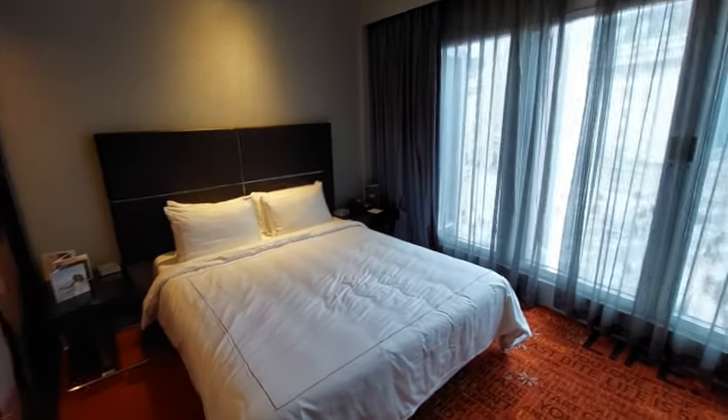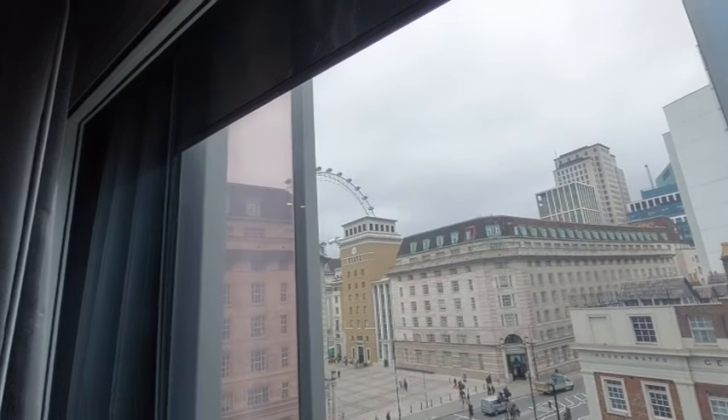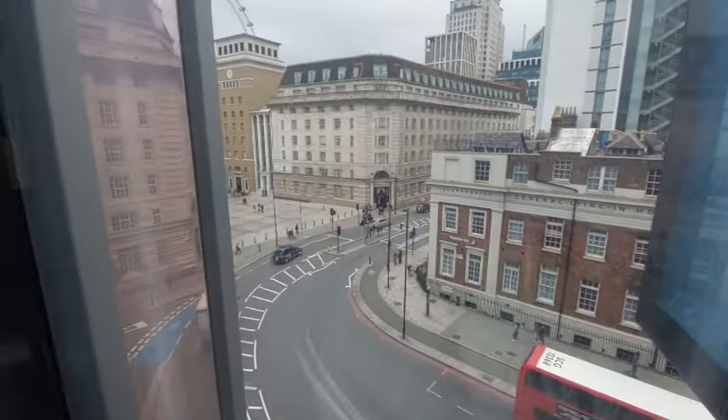This is the room they've given us - they actually just upgraded us and given us a partial view of the London Eye and the street, which was better than what we were supposed to have.